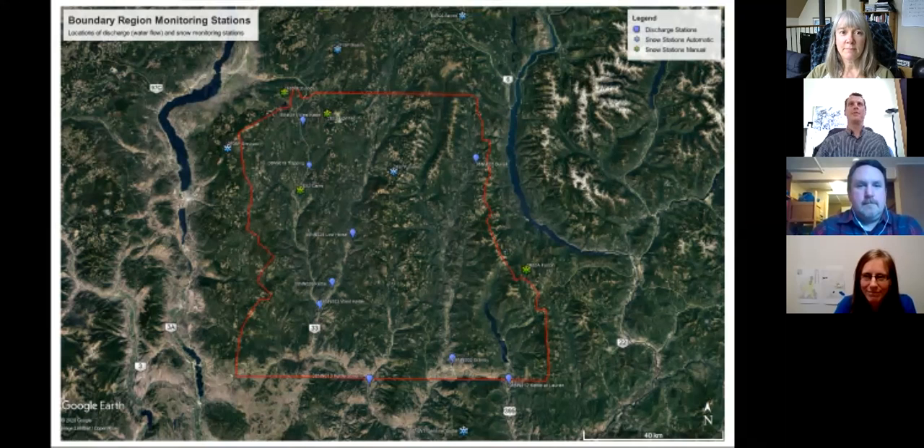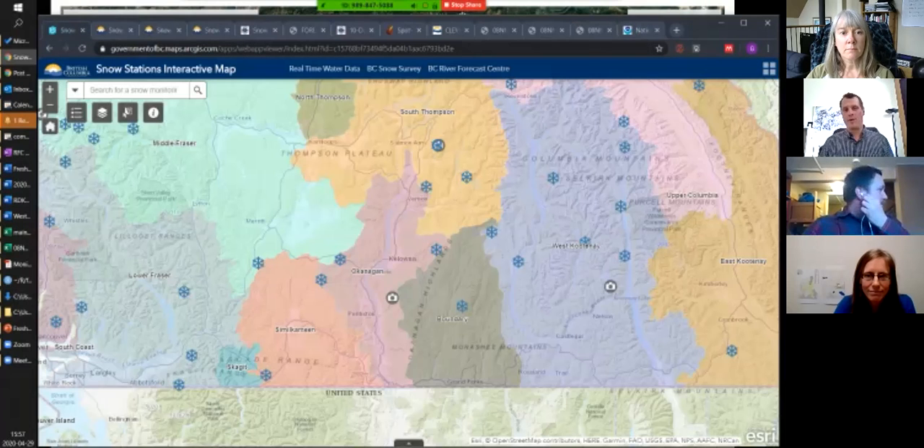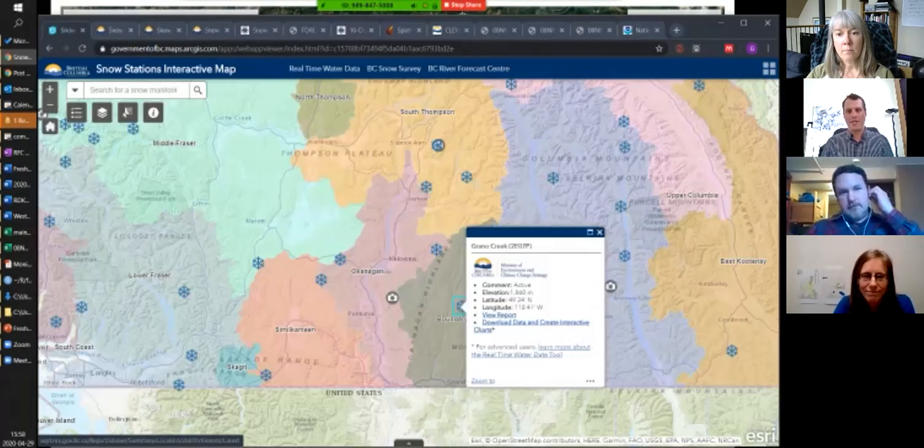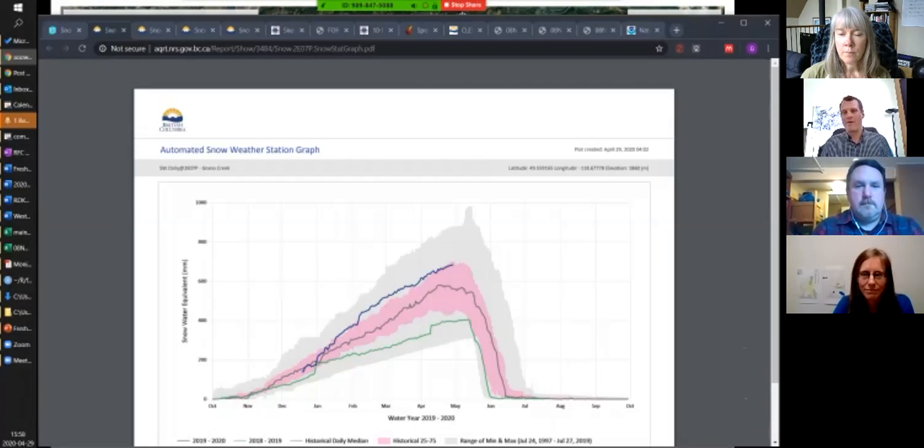I'll take you into our world of tabs. We typically have 10 to 15 tabs open when preparing our daily update. We start by looking at the snowpack. The BC River Forecast Centre has a snow stations interactive map showing the Canadian stations Christina mentioned — you can add the manual ones and click on a spot to pull out a report graphing a given location. For instance, here's Grano — the current year is shown in blue with historical data overlaid, last year 2019 shown here, and the maximum is the top of the gray line. In this pink area we're basically at the top range of normal snowpack, but 25% of years have higher snowpack than we currently see at the Grano station.